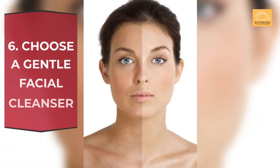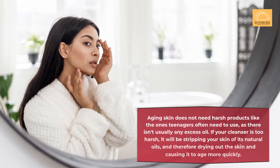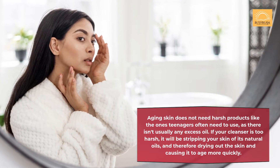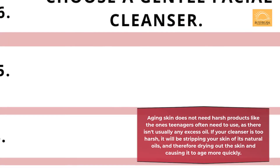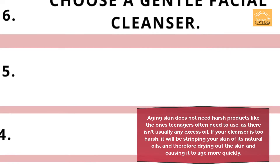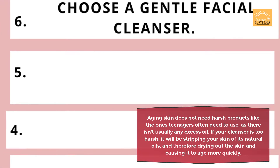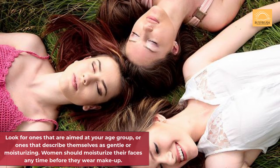Secret 6: Choose a gentle facial cleanser. Aging skin does not need harsh products like the ones teenagers often need to use, as there isn't usually any excess oil. If your cleanser is too harsh, it will be stripping your skin of its natural oils, and therefore drying out the skin and causing it to age more quickly. Look for ones that are aimed at your age group, or ones that describe themselves as gentle or moisturizing. Women should moisturize their faces anytime before they wear makeup.